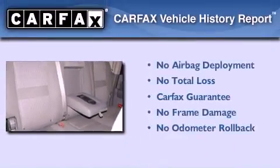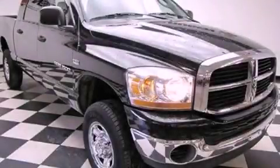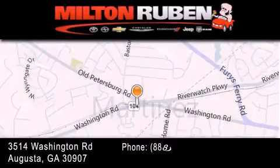Not to mention that this Dodge qualifies for the Carfax buyback guarantee. This automobile won't last long at this price. Call and arrange a test drive now. Come experience the Drive Baby advantage here at the Milton Rubin Superstore.